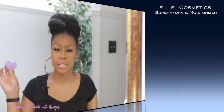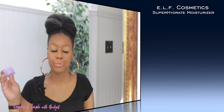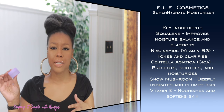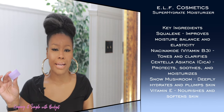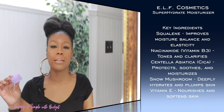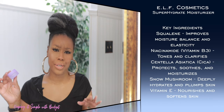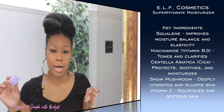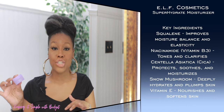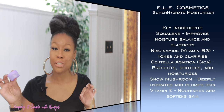The next one is by e.l.f. — their Super Hydrate Moisturizer. This is a gel moisturizer that's super light and plays really well with makeup. It's very fast absorbing, which makes it great for daytime. It's got great ingredients including squalane, niacinamide, and vitamin E, and it's super affordable. Overall, e.l.f. just has some really good products and I really like this one.